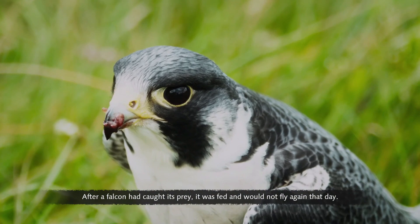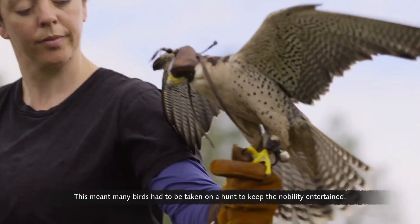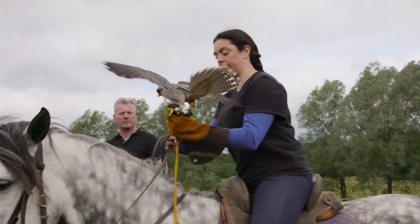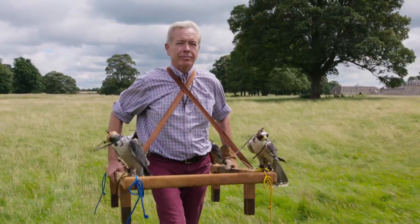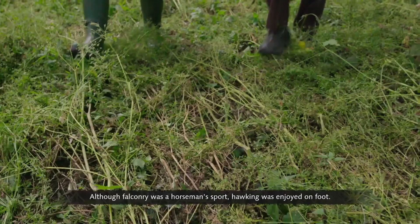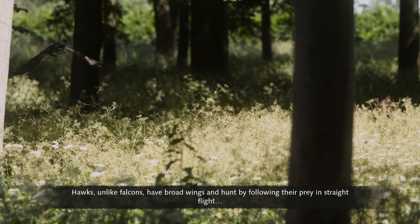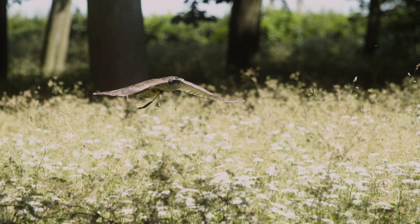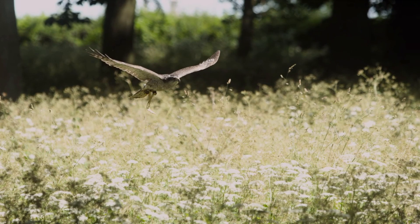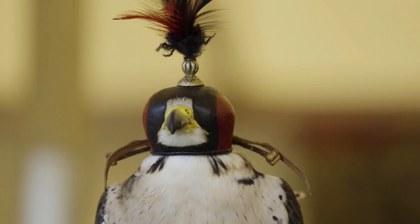Once a falcon had caught its prey, it was fed and would not fly again that day, so many birds had to be taken on a hunt. Rather than being carried on horseback — which would jostle them — falcons were transported on a frame called a cadge. Although falconry was a horseman's sport, hawking was enjoyed on foot. Hawks, unlike falcons, have broad wings and hunt by following their prey in straight flight, often low to the ground through woodland. When not hunting, falcons were kept calm by putting on a leather hood, as the darkness stopped them becoming overstimulated and restless.